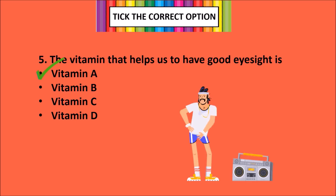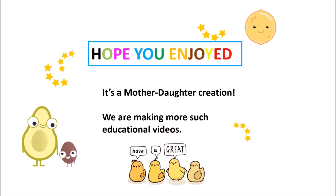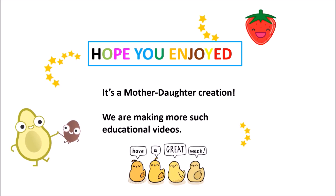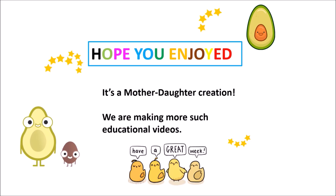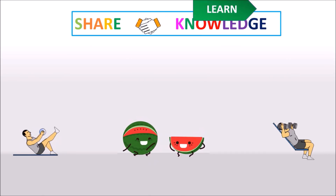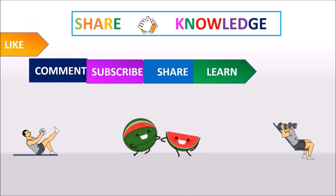Hope you liked our creation. We are making these educational videos so that learning remains fun for everyone. Let us know how much you scored in the comment section below. Thank you for watching — like, share, subscribe and do come back again.